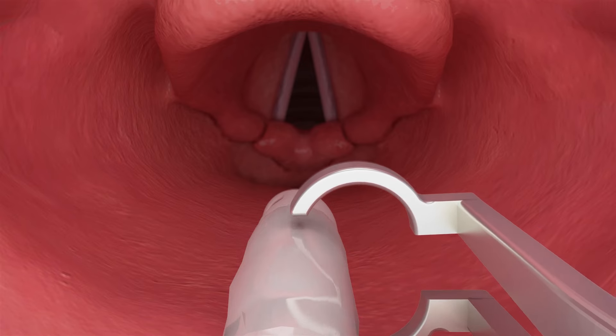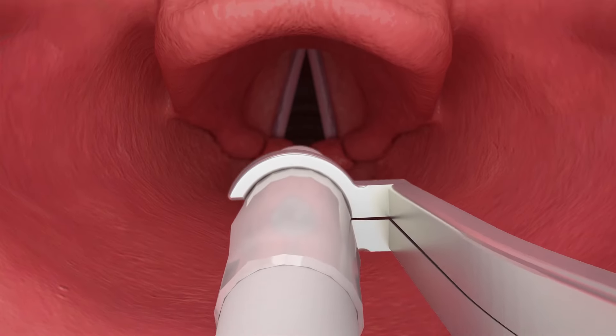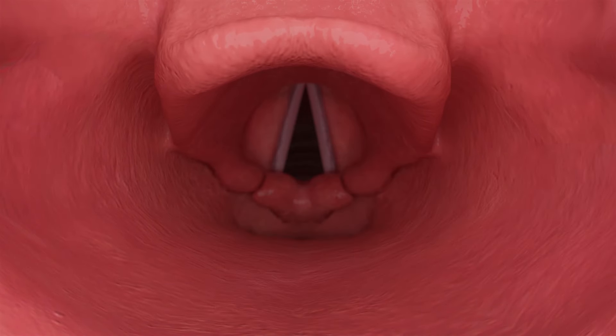Now you can perform nasotracheal intubations in 25% of the time and still be sure that your patient is receiving the best possible care. The Tilki forceps greatly reduce the possibility of torn cuffs and vocal cord trauma, making it a much safer alternative to other forceps.